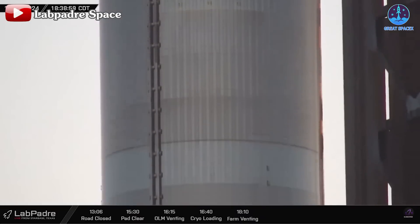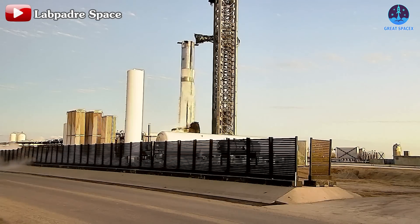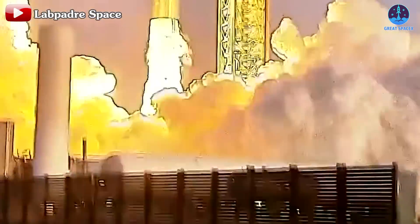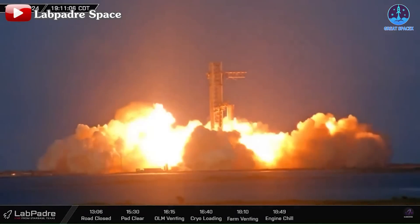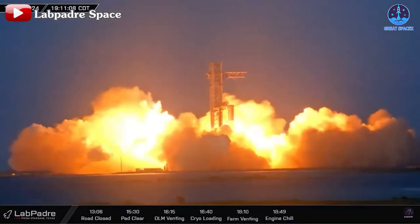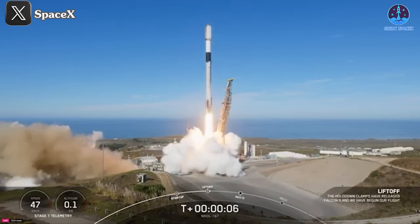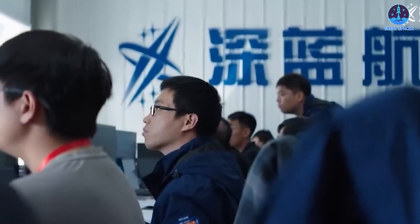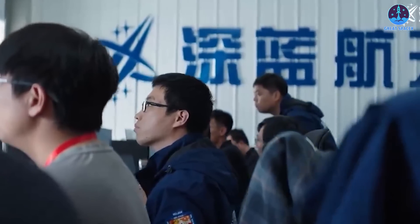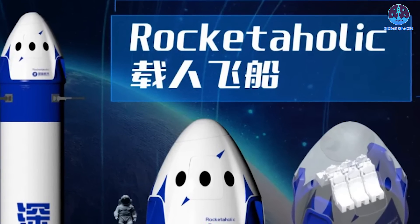Get ready for an adrenaline rush in a dazzling display of engineering prowess. Just under two weeks after the triumphant Flight 5, the iconic launchpad at Starbase roared back to life with a breathtaking static fire test of Booster 13. With Flight 6 looming on the horizon, excitement is at an all-time high. SpaceX has just reached a milestone celebrating the monumental 100th launch of the year with the Falcon 9, and a jaw-dropping SpaceX replica in China has made its grand debut.